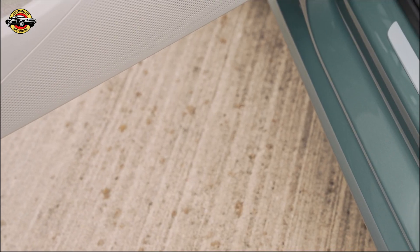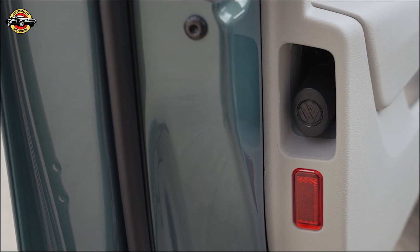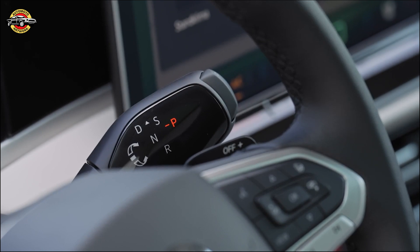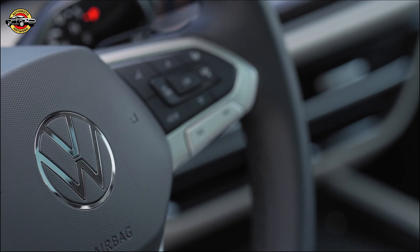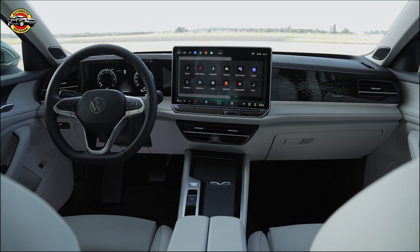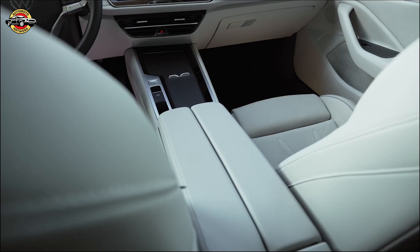The Passat Estate eHybrid is ready for your everyday adventures. Navigating tight spots is now effortless with advanced park assist systems — the Passat Variant can even park itself remotely using your smartphone. The adaptive chassis control DCC Pro redefines suspension technology, delivering both dynamic performance and supreme comfort.